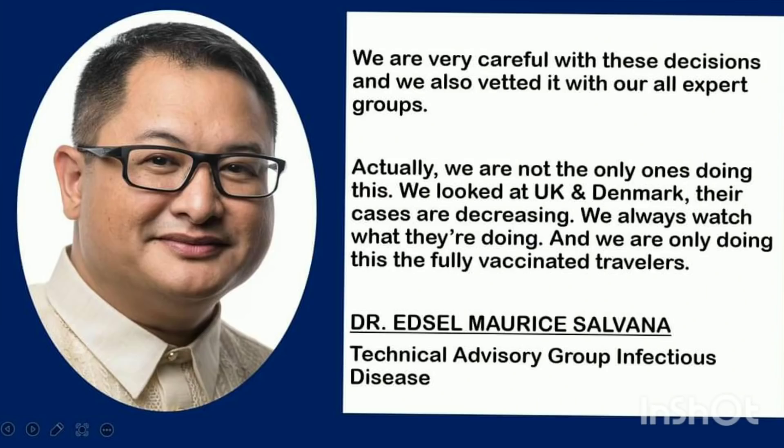In fact, the IATF defended their decision. According to Dr. Edsel Salvania, the Technical Advisory Group on Infectious Disease — the top expert of the IATF — yes, they recorded record-high cases and hospital admissions increased slightly, but that is now fast decreasing. Their decisions were carefully discussed and vetted with all their expert groups. They looked at the UK and Denmark, whose cases are decreasing. And they are only doing this for fully vaccinated travelers because unvaccinated individuals have a higher likelihood of carrying variants of concern. Believe it — the reopening is here.